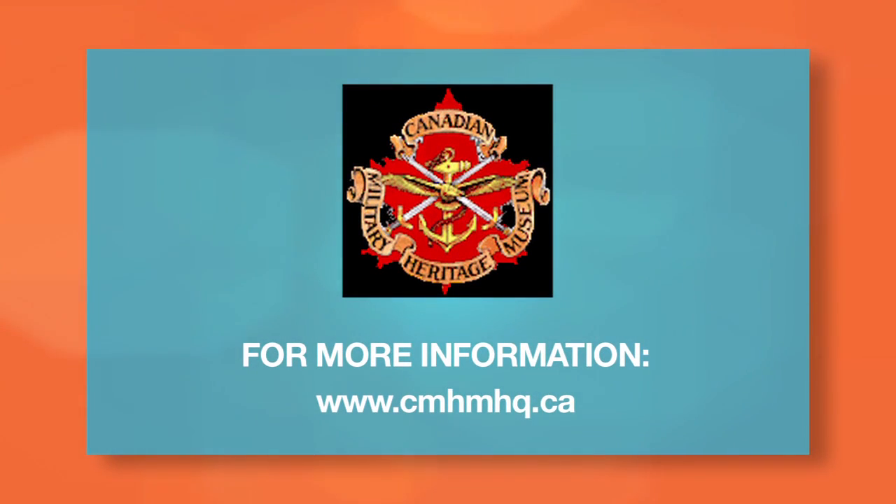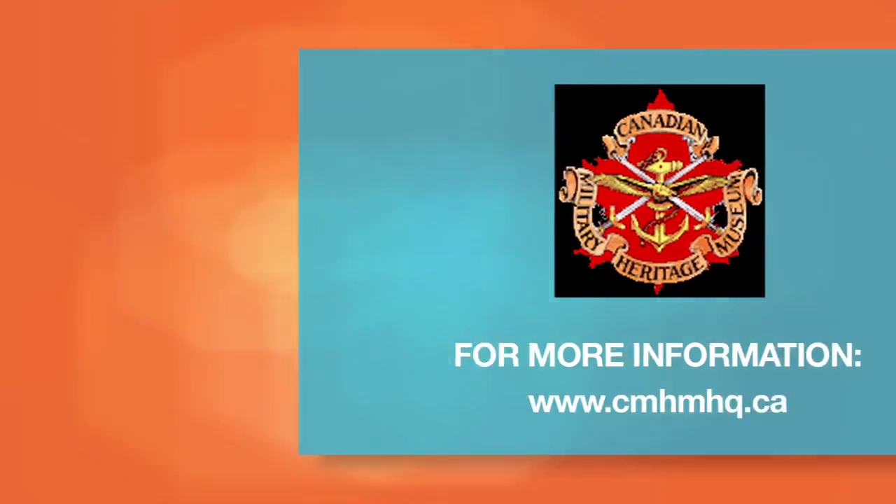Contact us today to book your tour or purchase your annual pass. Visit www.cmhmhq.ca for more information.